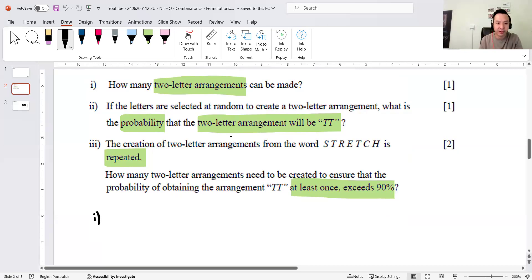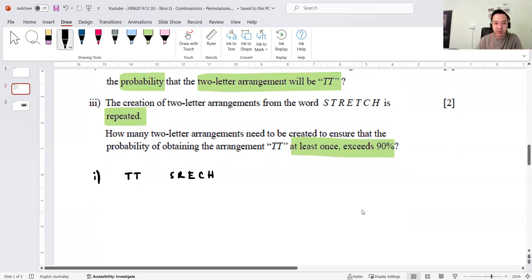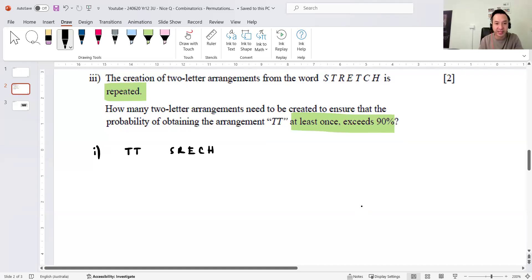So I've got two T's and the letters S, R, E, C, H — seven letters all up: two repeats and five other letters. That tells me I should do three cases. Case 1: no T's. Case 2: one T. Case 3: two T's.